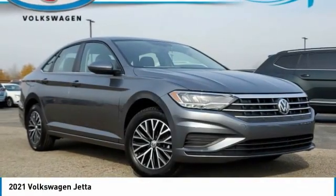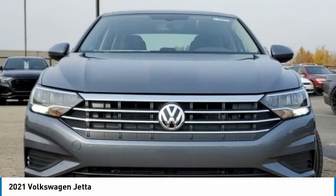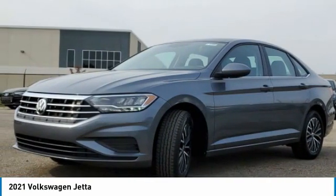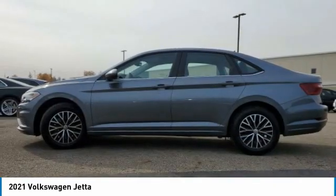Come test drive the 2021 Jetta. The Jetta is a premium car that is family friendly with a great price. Agile and confident handling. Volkswagen Jetta.